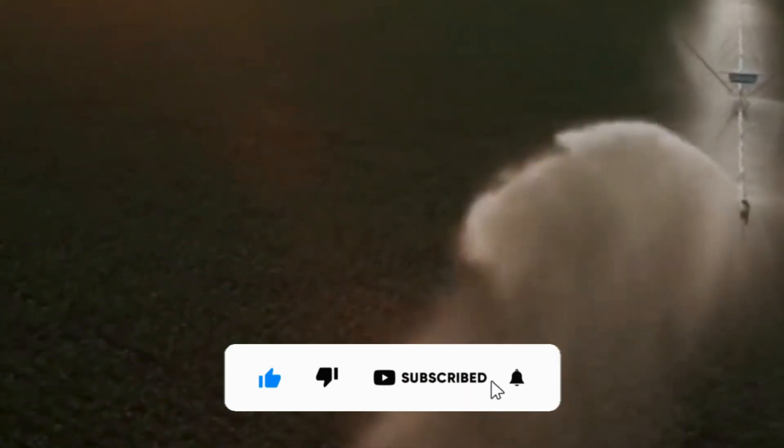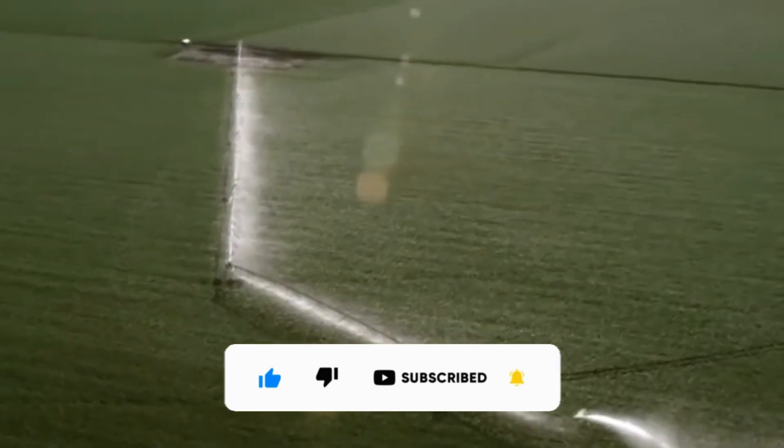And there you have it. Don't forget to click the like button and subscribe if you're new to the channel!